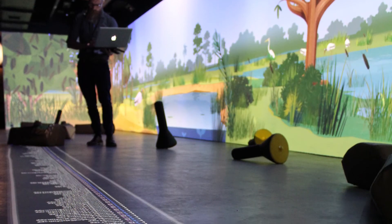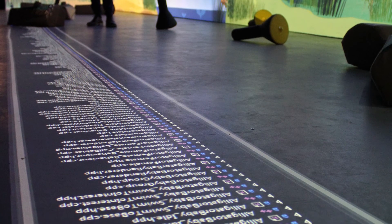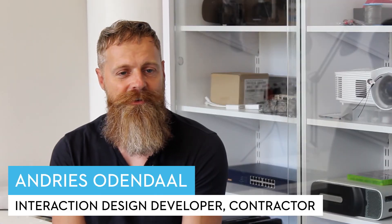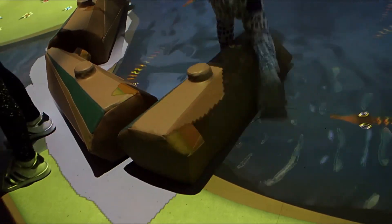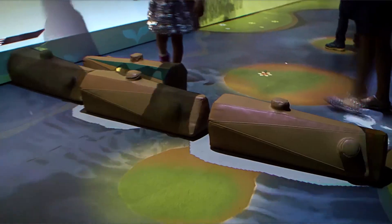It's not every day that one gets to work on a project of this scale. It certainly had its challenges along the way, but it was great to see the end result. One of the highlights was hanging out a few days after the opening and seeing children enjoying the experience.